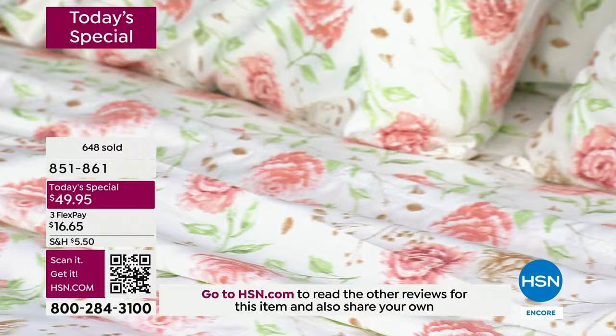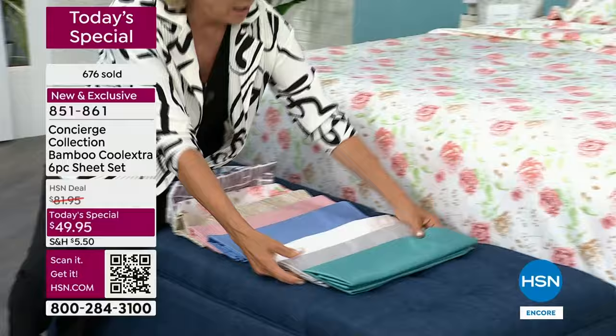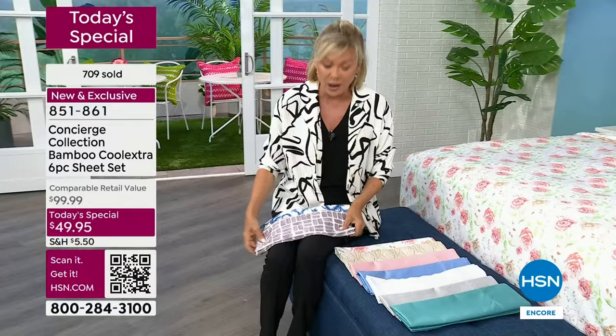These are exclusive — you literally cannot find this type of fabric from anyone else. I love the idea of every spring getting rid of the old stuff and starting with new, especially for those who are hot sleepers and want that cooling experience. The summer is going to be hot, so give yourself the upgrade. Do it tonight. If you don't love them, you've got 30 days to send them back.